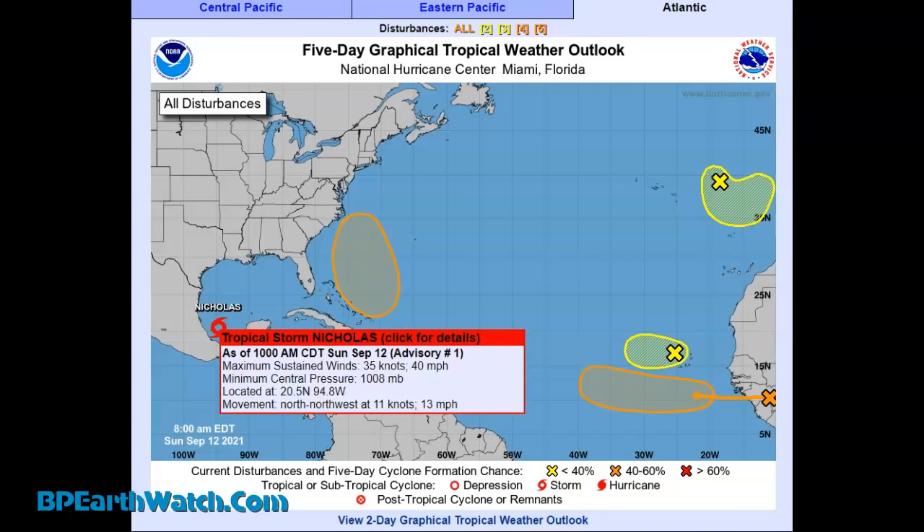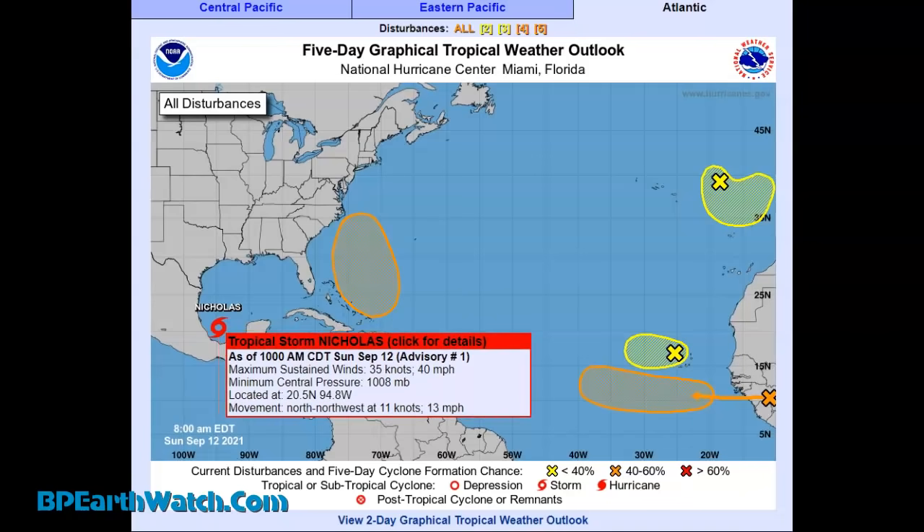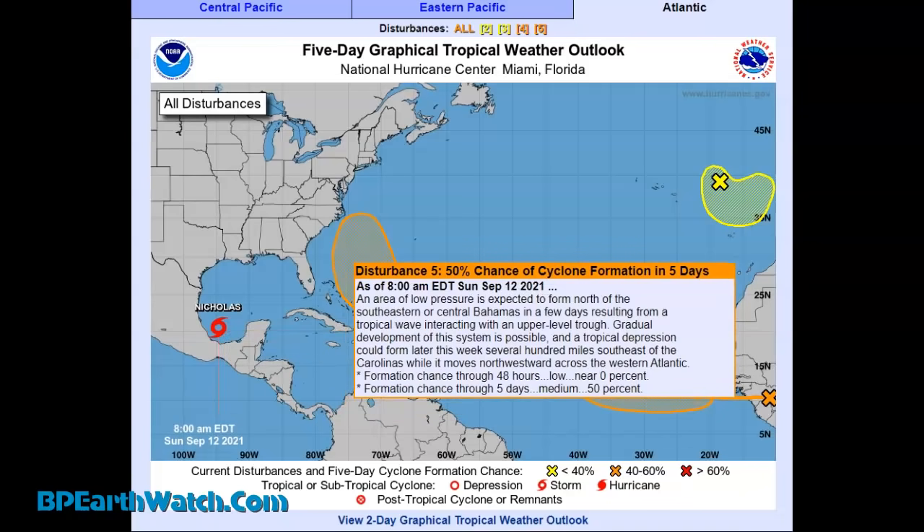September the 12th, 2021. You're looking at the newest updates from the National Hurricane Center. We have Tropical Storm Nicholas down in the southern Gulf coming out of the Bay of Campeche. 40 mile per hour winds moving north at 13 miles an hour. Looks like a Texas event according to the models.